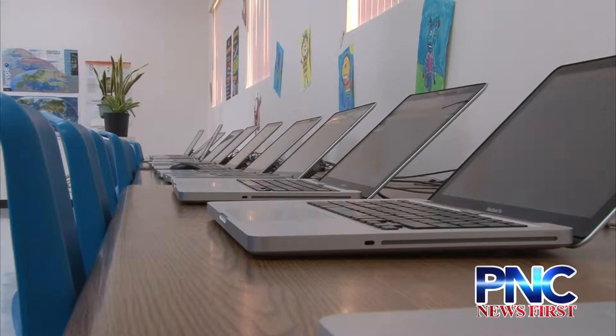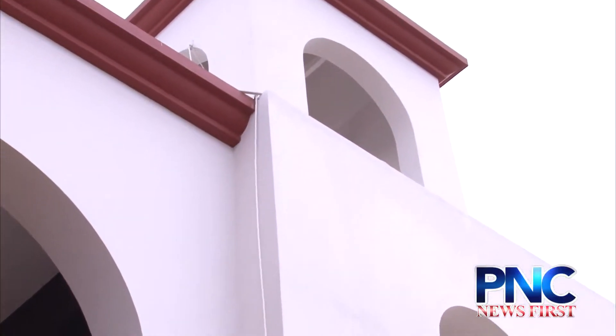It took six months to build and is finally completed. From the front of the Dededo campus, it looks like a tower. This is the new Israel Building. The new facility was actually donated by Mr. Alfred Israel, and it houses two classrooms.